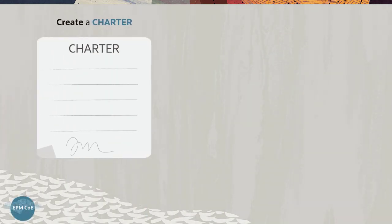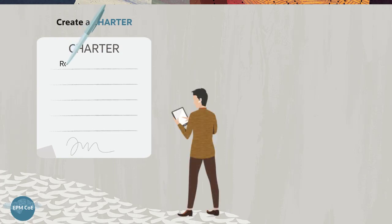Create a charter to establish the EPM COE. This is where Vision Corporation determines roles and responsibilities for each member of their EPM COE team as required by their project scope and overall vision strategy.